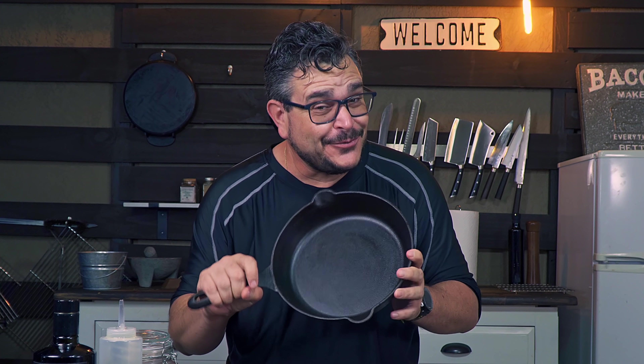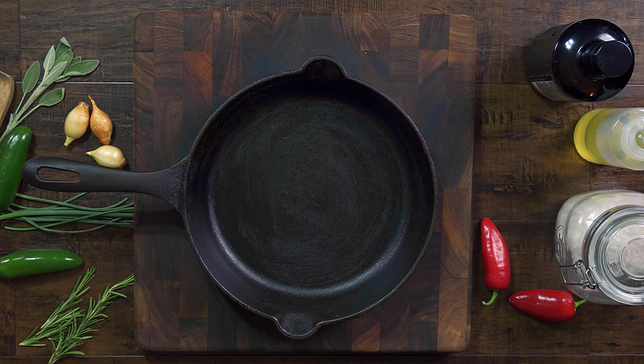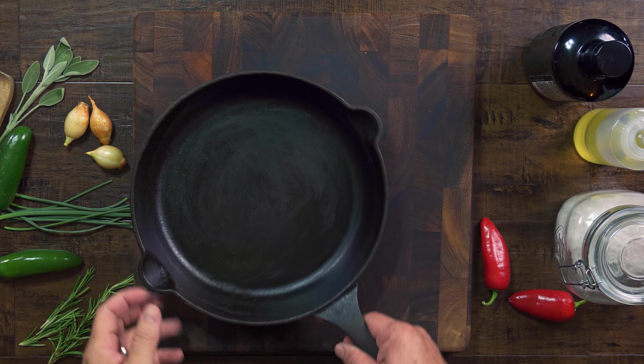Today we will be talking about the workhorse of the kitchen, the amazing, resilient, and versatile cast iron pan. Who said you need to go to a fancy restaurant just to eat a good, tasty, juicy steak? Today I'm going to show you how to make one of the best steaks of your life in a very simple and easy way. All you need is the mighty cast iron skillet.